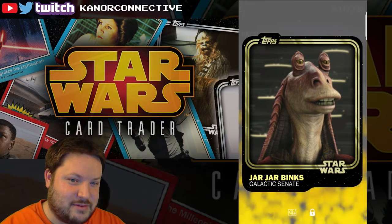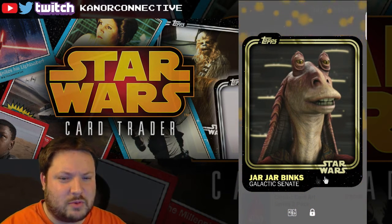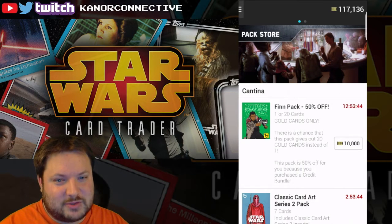Super rare! It's weird that it didn't do that for the other ones. I don't know how that one was super rare and the others didn't pop up like that. Anyways, now I've got two gold for Mr. Jar Jar.